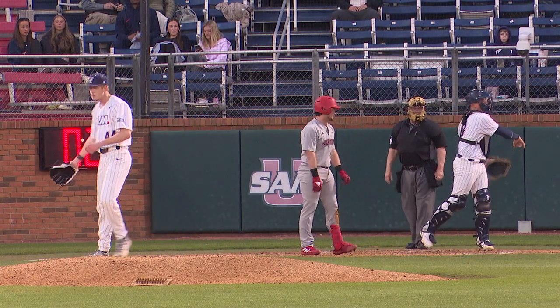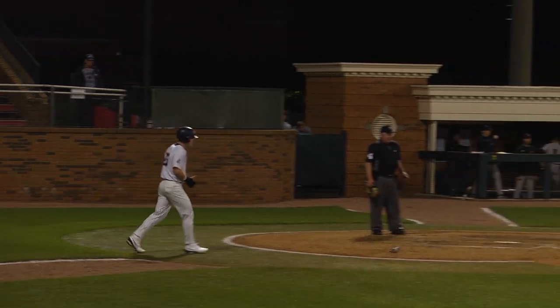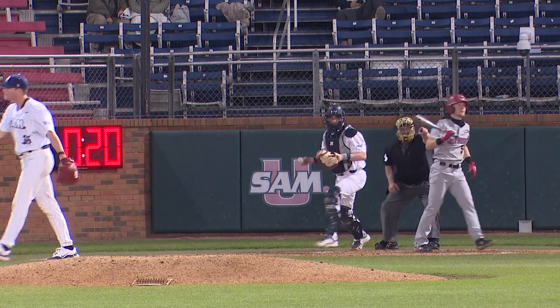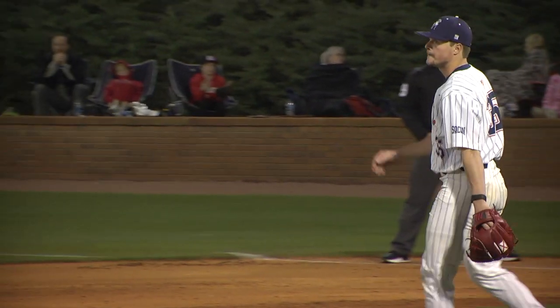3-2 breaking ball gets Madliak here to start the end of the shift. Norton on the run. A low throw — Jackson can't take it. Couldn't hold the hands back. He's down on strikes.